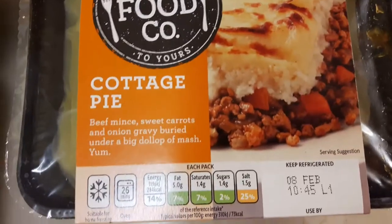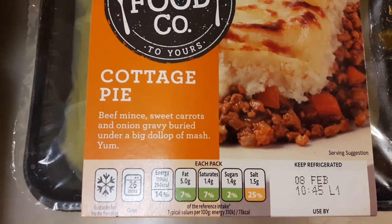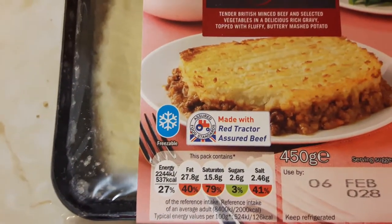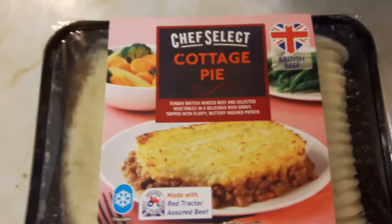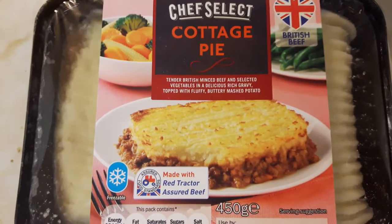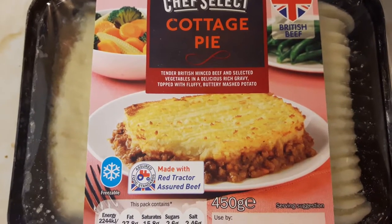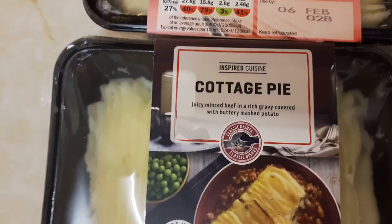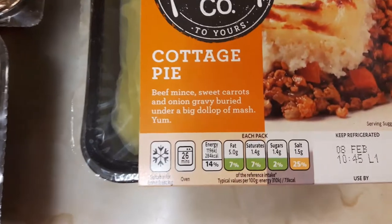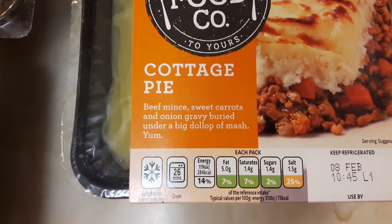So if you compare the Tesco one — it's 7% of your fat ration for the day — that one is almost 10 times as much for basically the same product: a cottage pie with minced beef, selected vegetables and gravy, topped with fluffy buttery mashed potato. Same with that one — juicy minced beef, buttery mashed potato. And that one — beef mince, sweet carrots and a big dollop of mash.